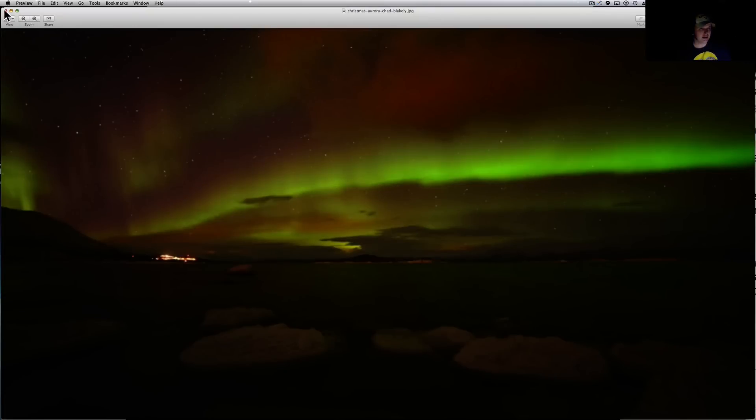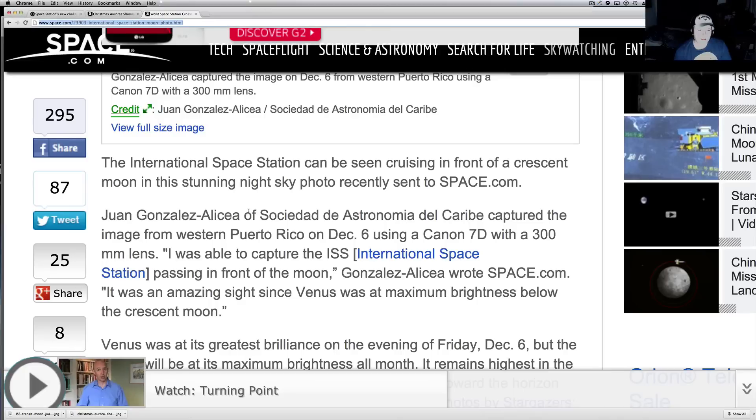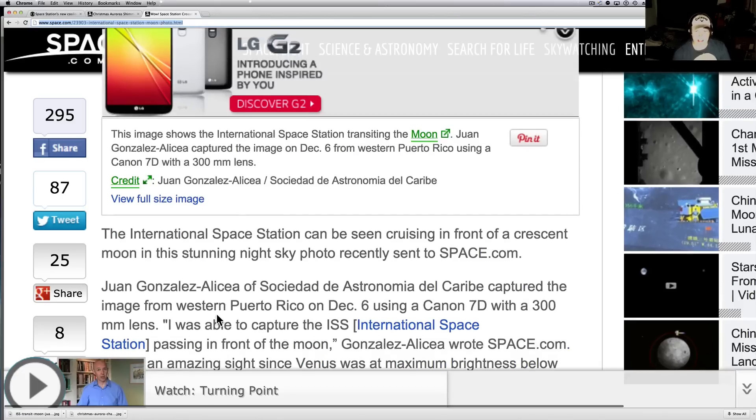This is also another good picture — this is the space station going across the moon. Juan Gonzalez Alicia took this picture of the ISS passing in front of the moon. It was an amazing sight since Venus was at its maximum brightness below the crescent moon. Venus was at its greatest brilliance on the evening of Friday December 6th. Venus is gorgeous out there — everybody can see it down there in the sky if you go out.